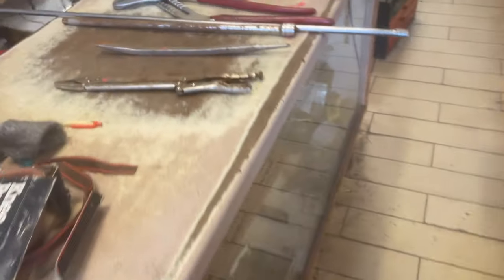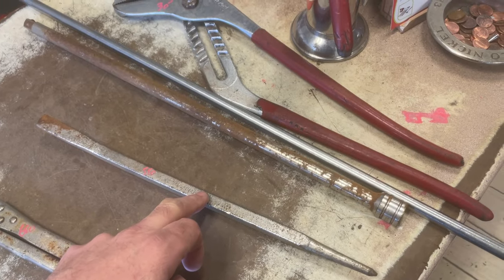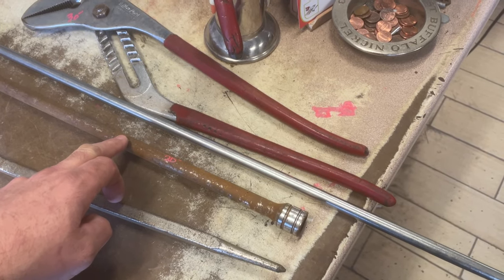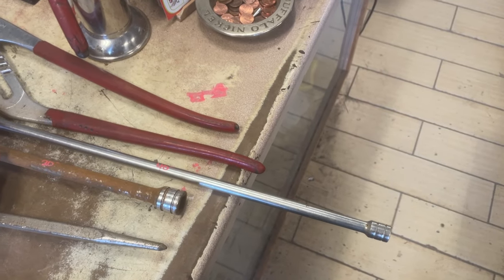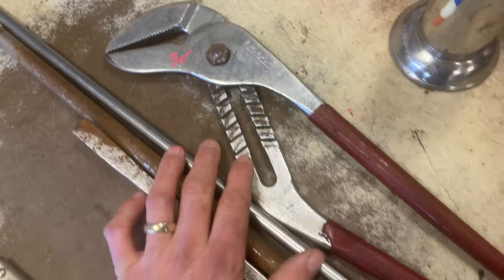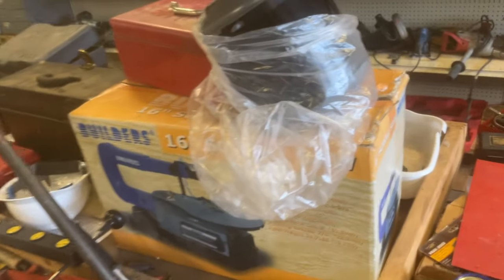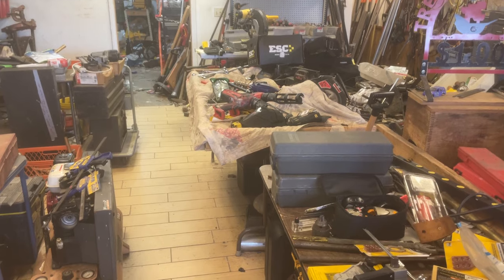$6.50 on the long locking pliers. Craftsman pry bar, $5.50. Snap-on 20-inch half-inch drive extension, $20.00. The 36-inch 3/8-inch Snap-on extension is $40.00. And the Bluepoint big-ass channel locks are $30.00. All right, I think that's enough fun for one day. Happy Sunday everybody, happy Super Bowl, and we shall see you soon. Thanks.